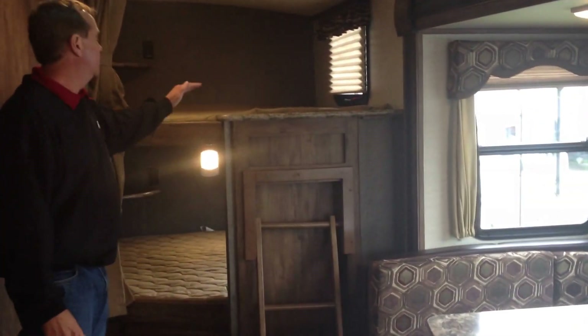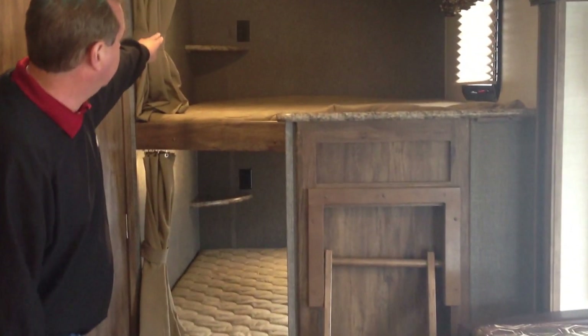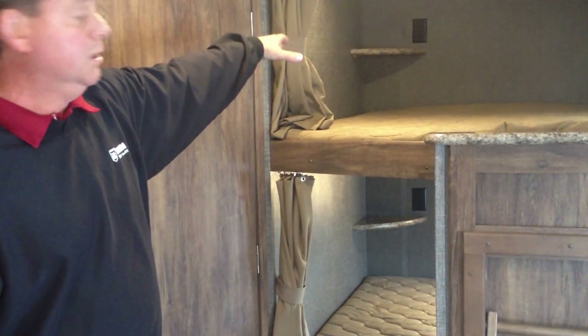In the back, we've got the popular double over double with the quilted mattresses. In the corner of both of them, we've got a little spot where you can actually put a charger, a radio, books, or something like that.